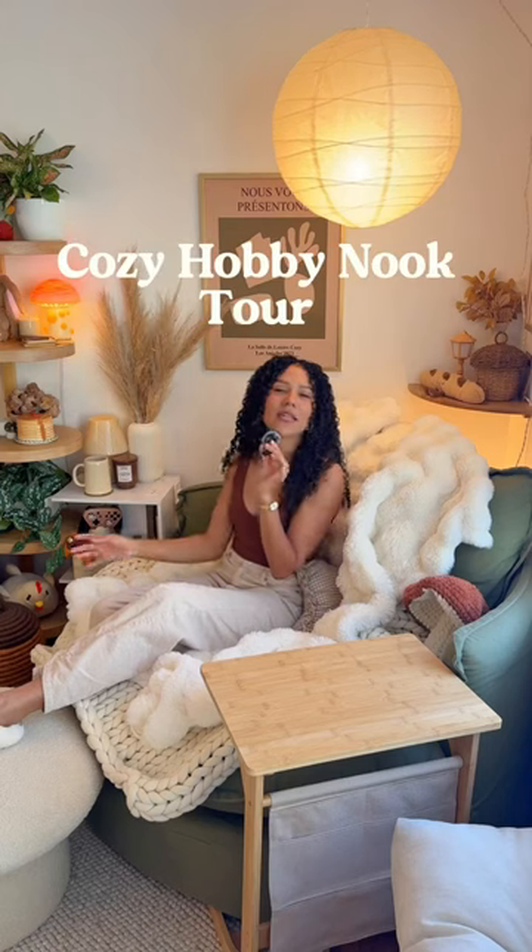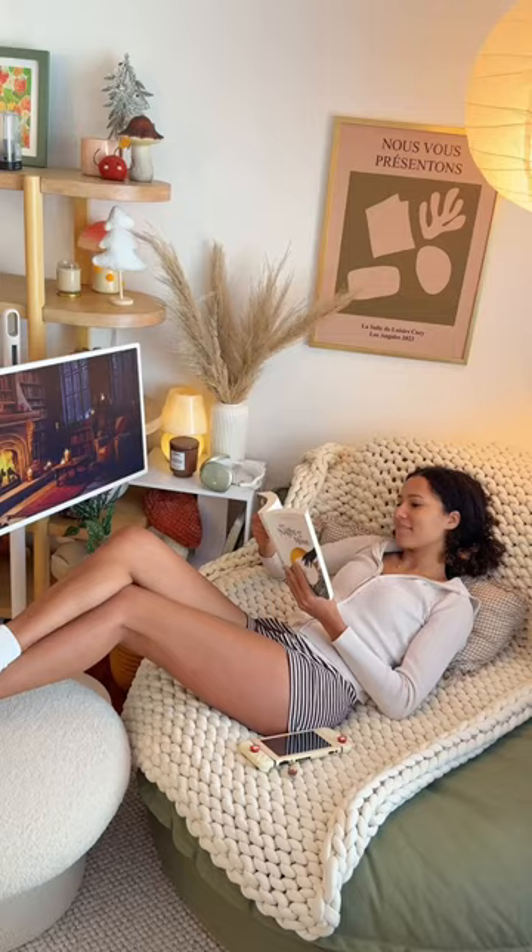This is my cozy hobby nook. It's where I partake in some of my favorite hobbies such as reading, gaming, coloring, building Legos, and so on. But somehow I've never done a full tour of it, so I'm going to tell you where everything is from.